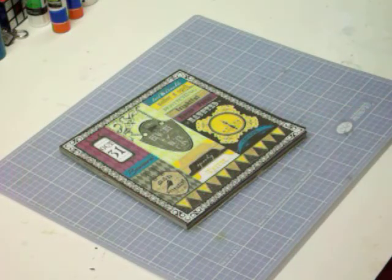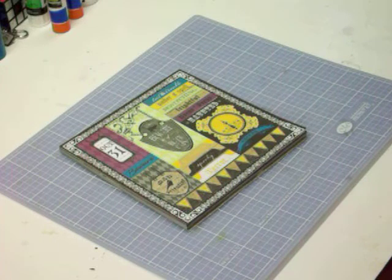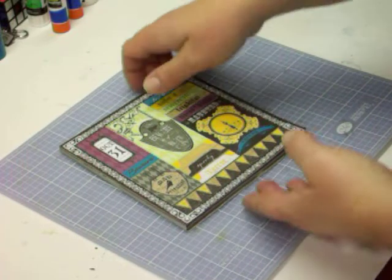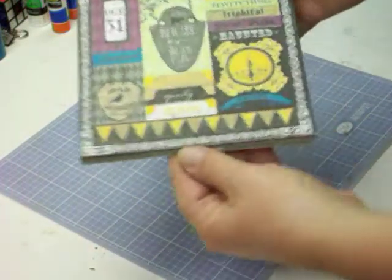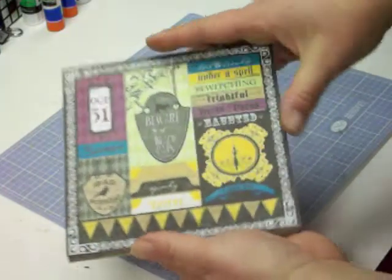It is so much fun. I'm going to show you, I just got a few things. Let's start with the Hocus Pocus — this is their new Halloween line. So this is a paper. I started using it, so it still has all this stuff in it.